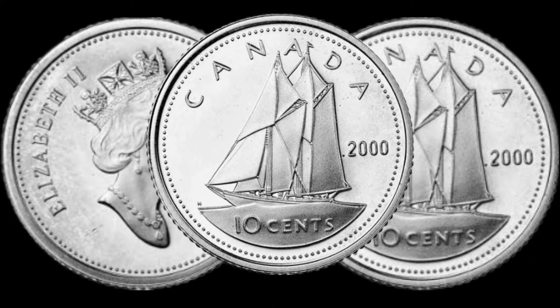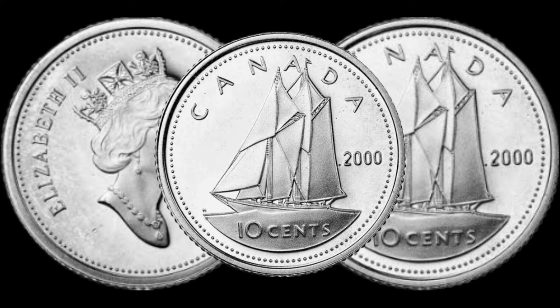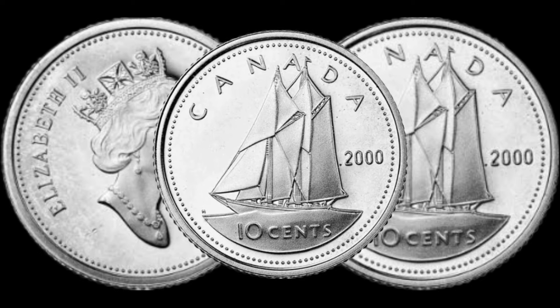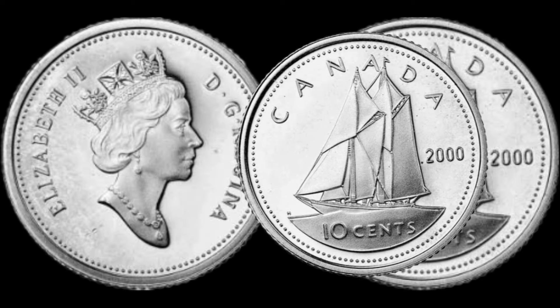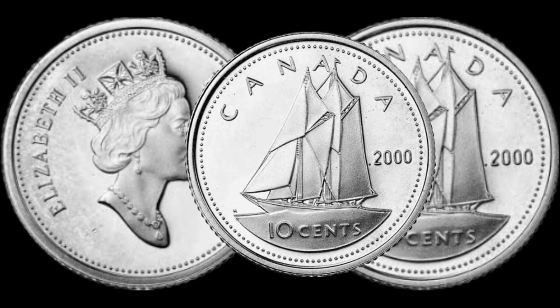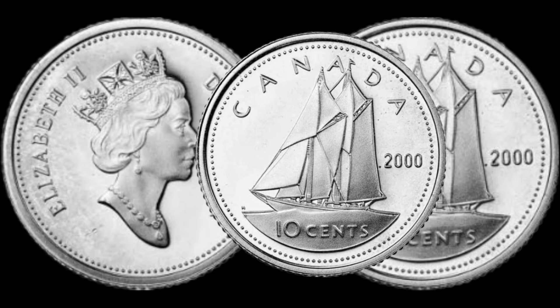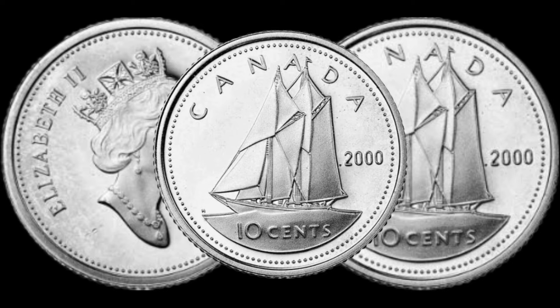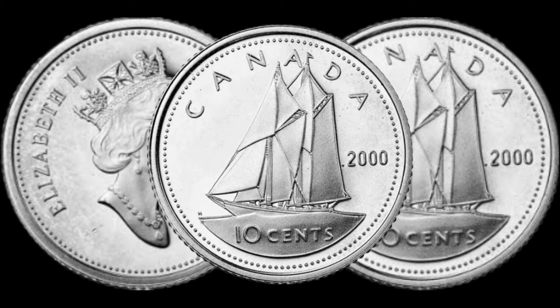Keep an eye out for any specific markers that collectors seek. Curious about the current market value of the 2010 cents Canadian coin? We'll explore recent sales data, auction results, and collector demand to give you an idea of what this coin could potentially fetch in today's market. Stay tuned as we share tips on how to identify valuable coins in your collection. This coin's value in market is $530,000.